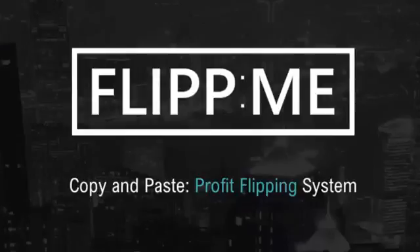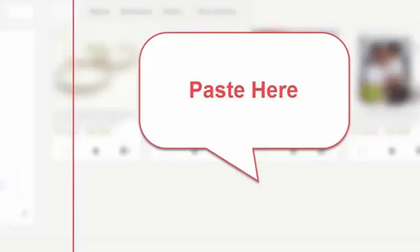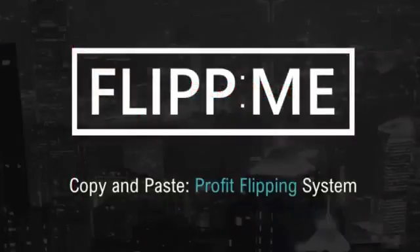The truth is Flip Me revolves around copying listings from one place — one platform — and then pasting them on another. It works because the two platforms are very unlikely partners. This is something you will not have thought about and it's something that hardly anybody is aware of or actually doing, and of course that's great news for you.